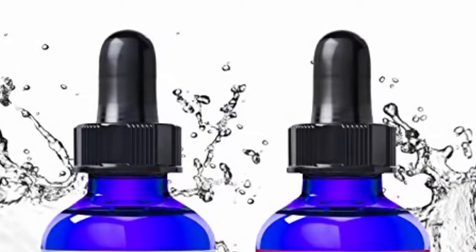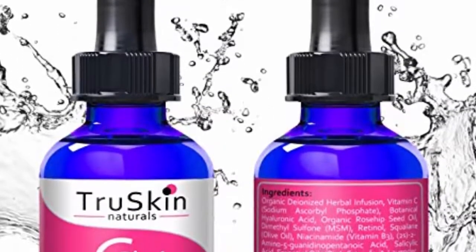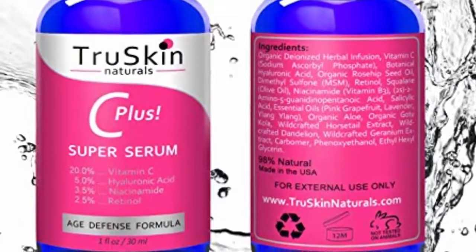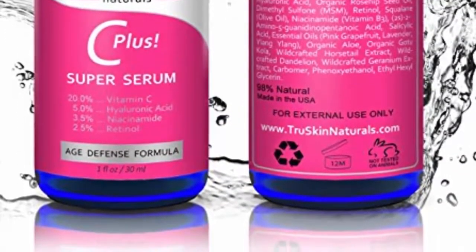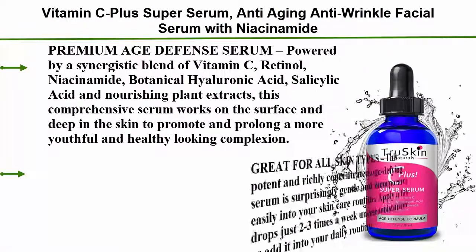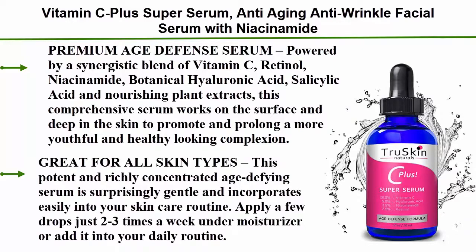Top 1: Vitamin C Plus Super Serum — anti-aging, anti-wrinkle facial serum with niacinamide. Premium age defense serum powered by a synergistic blend of vitamin C, retinol, niacinamide, botanical hyaluronic acid, salicylic acid, and nourishing plant extracts. This comprehensive serum works on the surface and deep in the skin to promote and prolong a more youthful and healthy looking complexion. Great for all skin types, this potent and richly concentrated age-defying serum is surprisingly gentle and incorporates easily into your skin care routine.